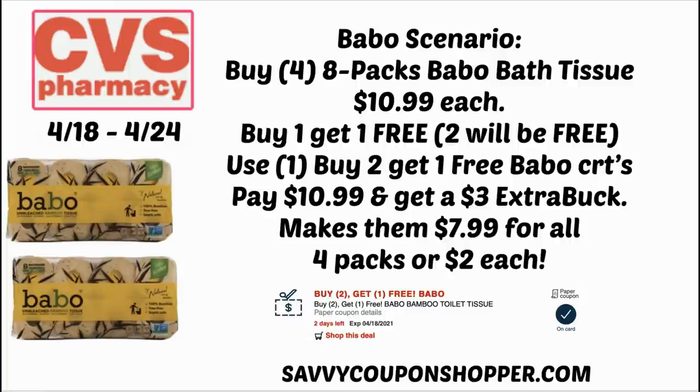My store got a new shipment of Babo toilet paper near the pharmacy. If you're getting CRTs and you have the buy-two-get-one-free Babo CRT, you can grab four of the eight-packs of Babo tissue at $10.99 each — they're buy one, get one free, so two are free. Using that CRT, you get the third one free. You pay for one at $10.99 and get a $3 extra buck, making all four $7.99 or $2 each. If you happen to get another buy-two-get-one-free CRT, they'll all be completely free — and that $3 extra buck makes it a nice moneymaker.